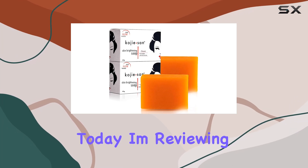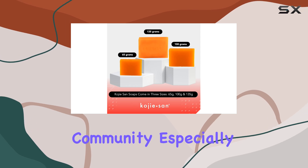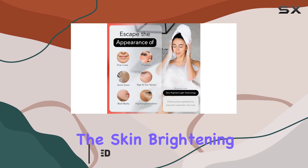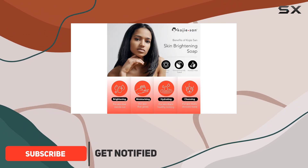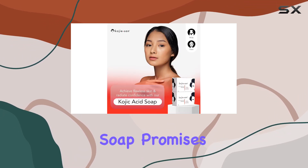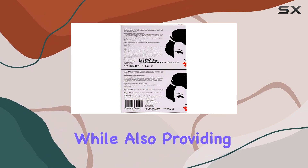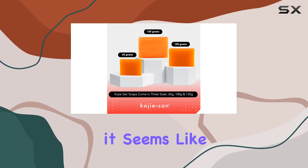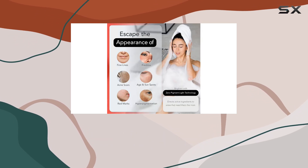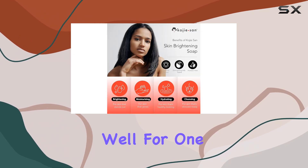Hey everyone, today I'm reviewing a product that has been creating a lot of buzz in the beauty community, especially among those seeking effective skin brightening solutions. I'm talking about the skin brightening soap, which has been gaining popularity with over 6,600 reviews and for good reason. This soap promises to reduce pigmentation and even out your skin tone while also providing much-needed moisture to the skin, and it seems like it's delivering on those promises judging by its growing demand and the numerous positive reviews it's been garnering.